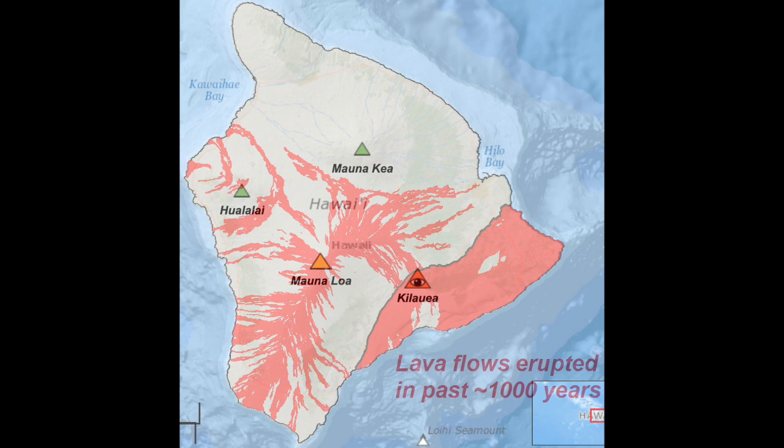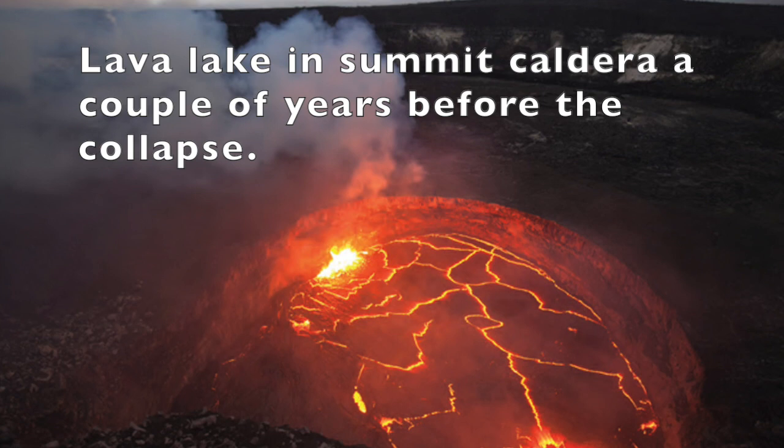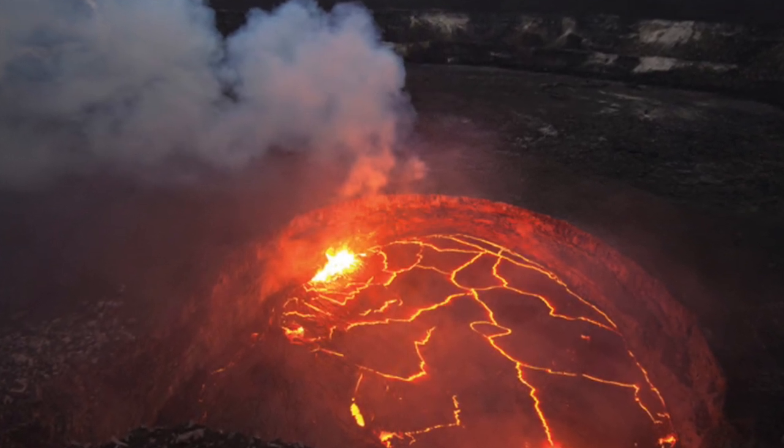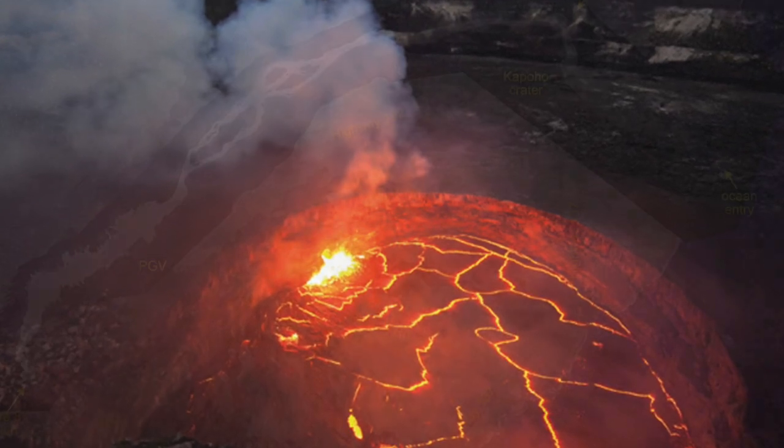This map shows the location of the summits of the main volcanoes on the Big Island, and the current eruption is located in the summit caldera of Kilauea. Prior to the big eruption down on the northeast rift zone of Kilauea south of Hilo, there had been a lava lake in the summit caldera that was fed by the magma chamber under the caldera floor.